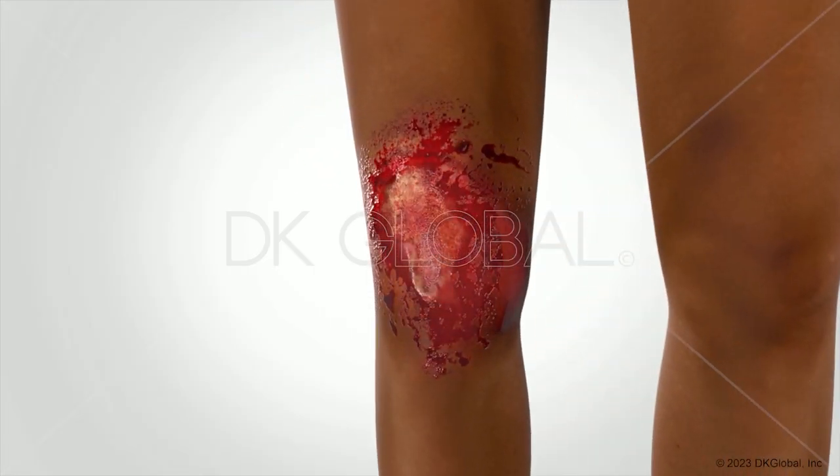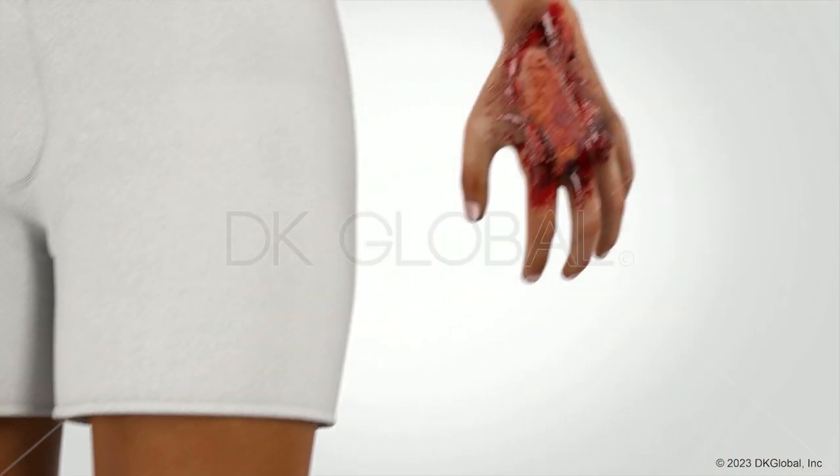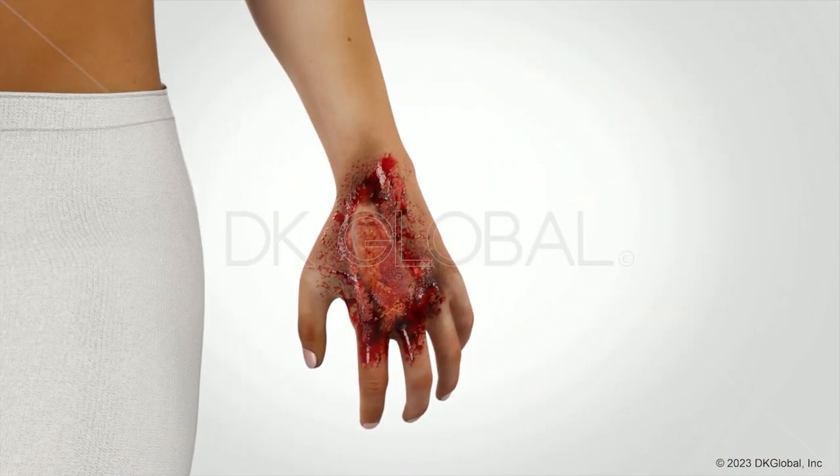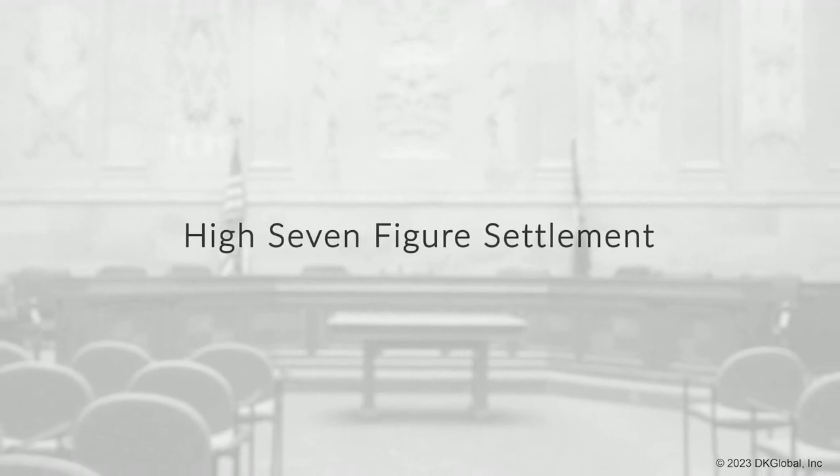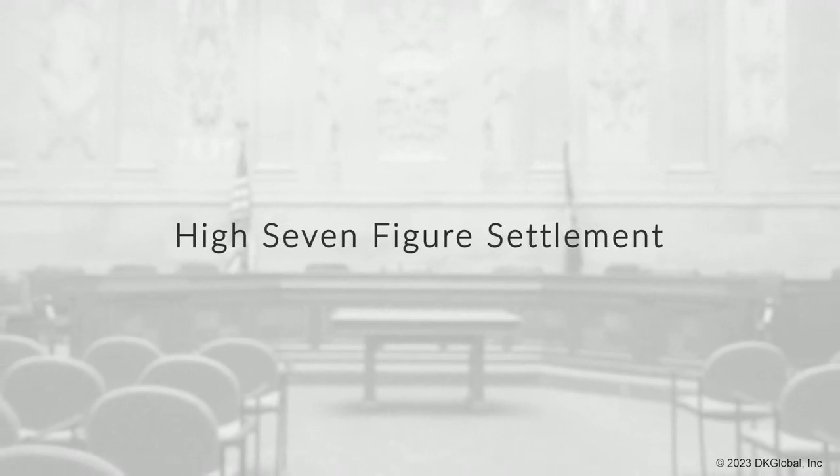DK Global did a great job in the demonstrative regarding the third and fourth degree burns. This demonstrative was seen by the defense at the depositions of our experts. When the case came to me, there was a zero offer. This case ultimately resolved right before trial in seven figures.